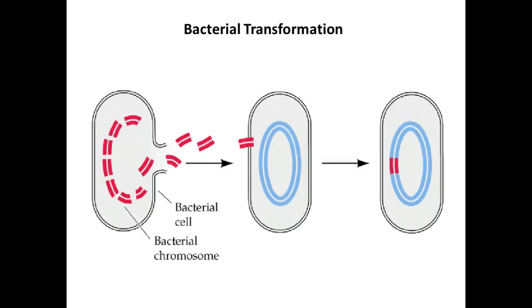So it's not that difficult a procedure. It's done a lot in laboratories for different types of research. Transformation does happen in nature — that's how we were able to adapt it for a lab setting, because it happens in nature.